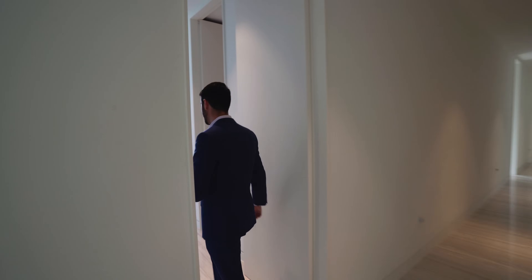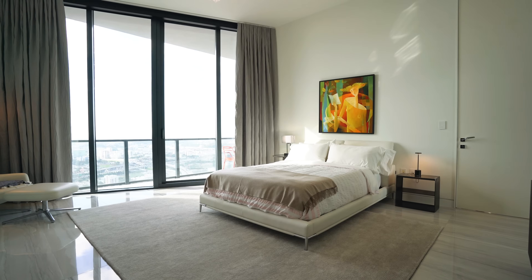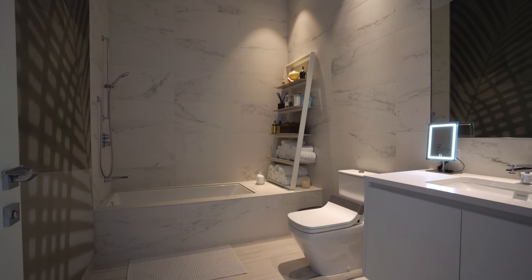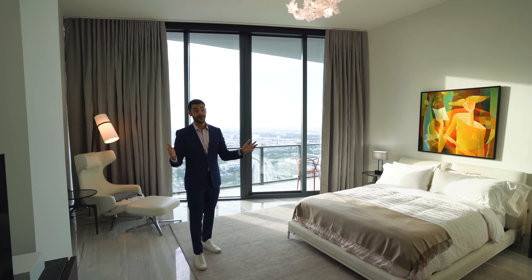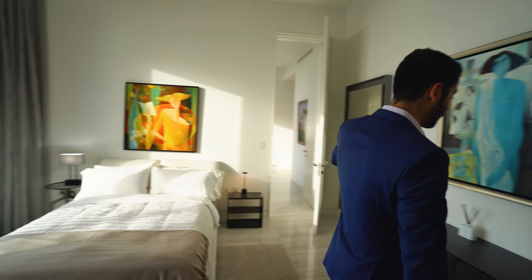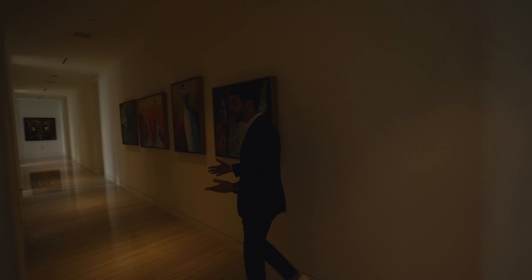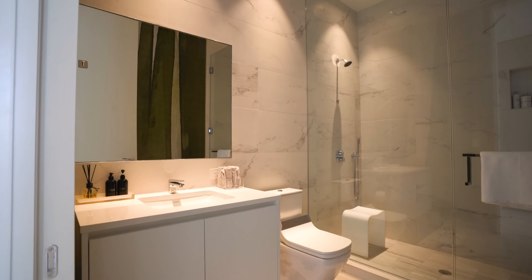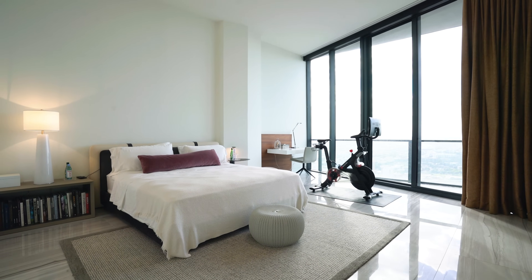There are four bedrooms on this side. Bedroom number one has custom built-out closets and a view where you can even see planes landing in Miami. Every single bedroom in this hallway has its own bathroom. The second bedroom has its own bathroom, the third as well. The last bedroom is actually my favorite — it would be considered the junior primary suite.